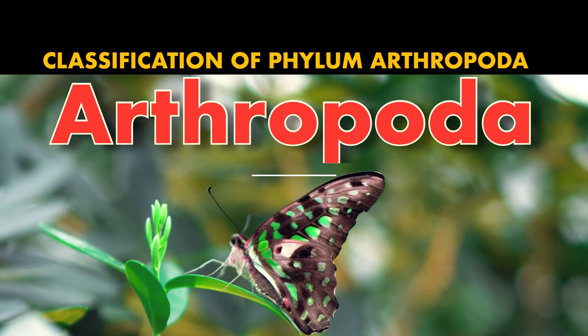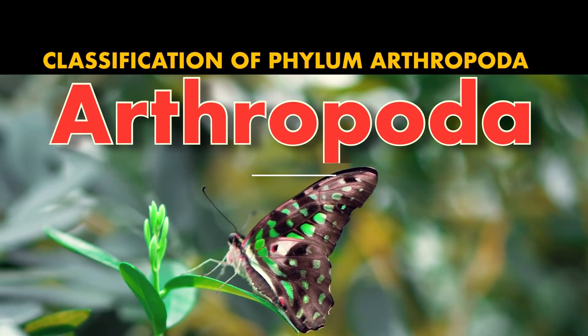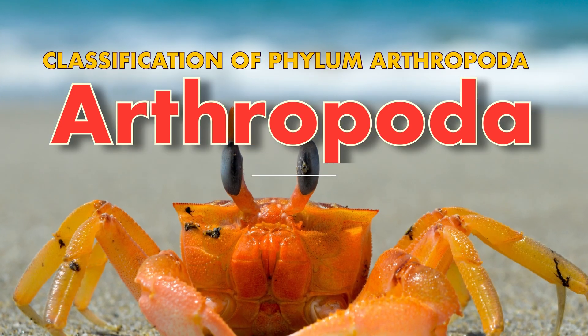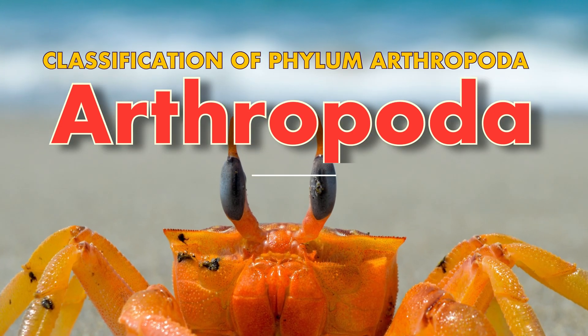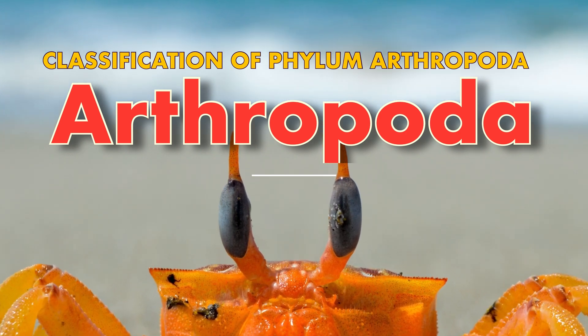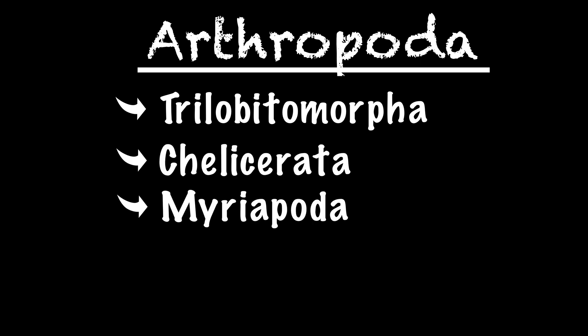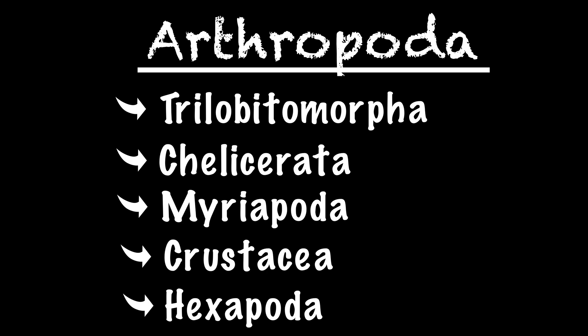Now, we will look into the classification of Arthropoda up to the class level. We'll take a closer look at the different classes of Arthropoda and their defining characteristics. Arthropoda is divided into five major subphyla: Trilobitomorpha, Chelicerata, Myriapoda, Crustacea, and Hexapoda.